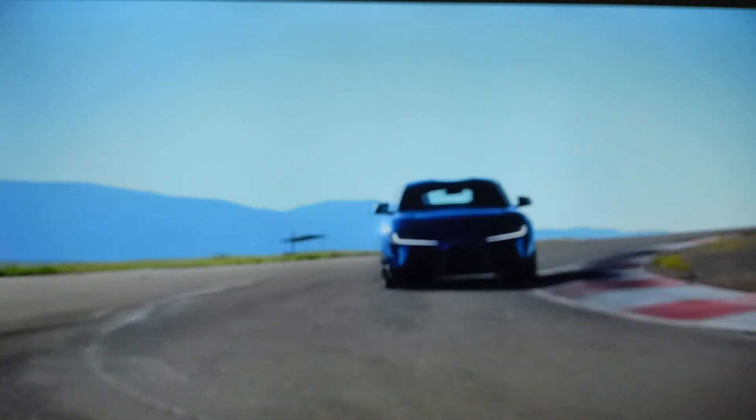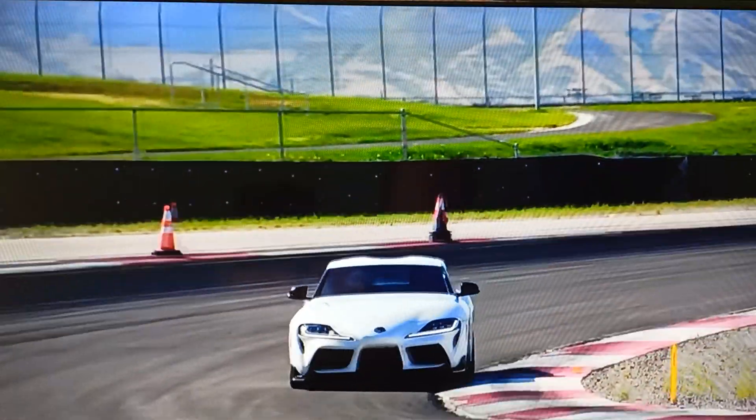With driving, excitement is of the utmost importance. Toyota spices things up with its lineup of incredible performance machines that stir the soul.